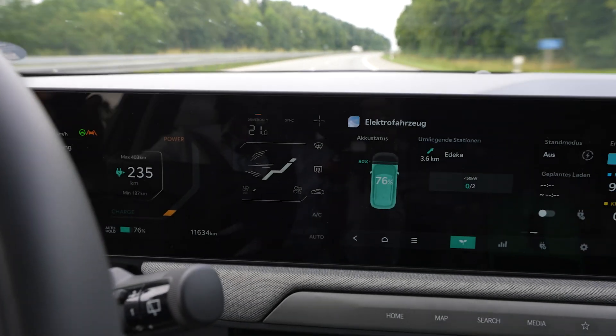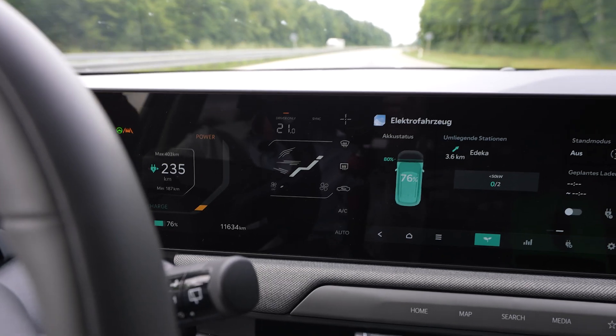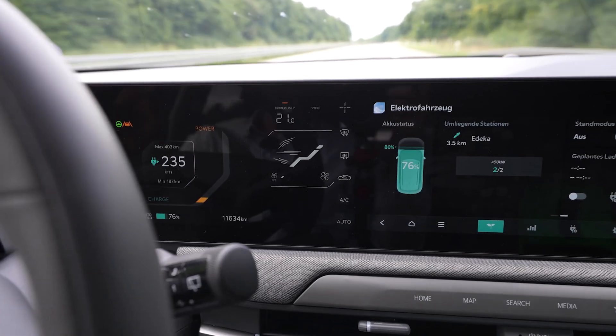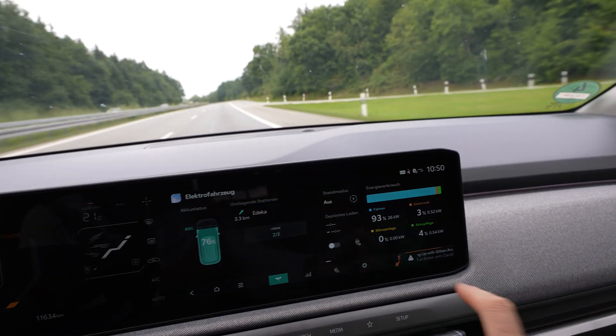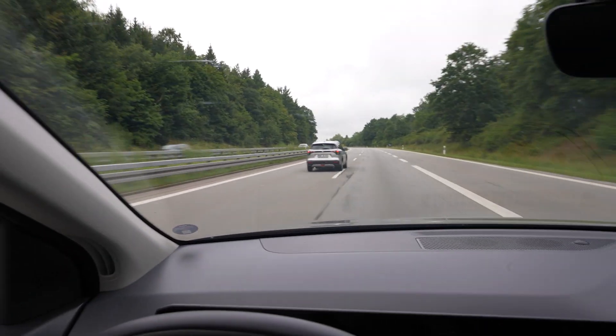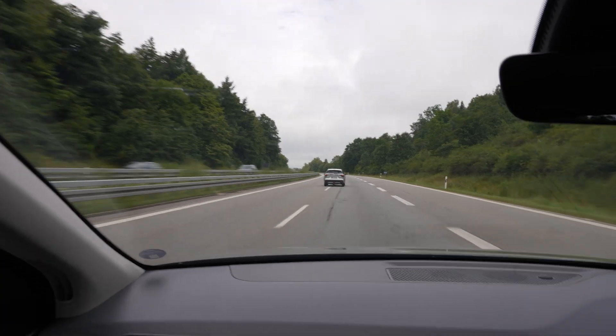My climate setting is on 21 degrees, driver only. I don't think it's heating and I have climate AC off as well. I can see it here — climate is not drawing any power. So nice.